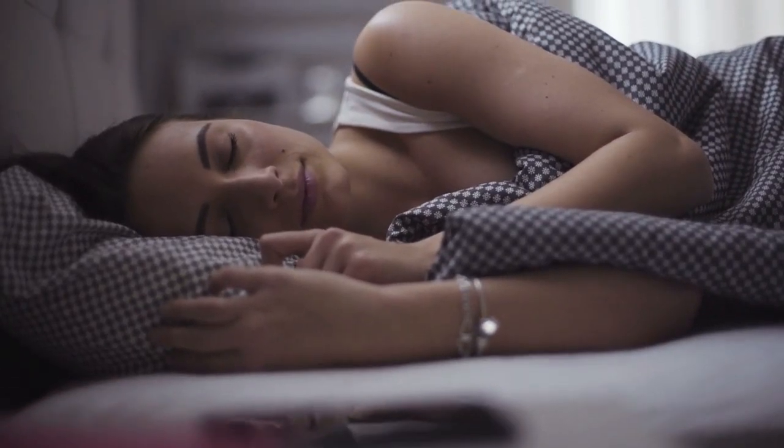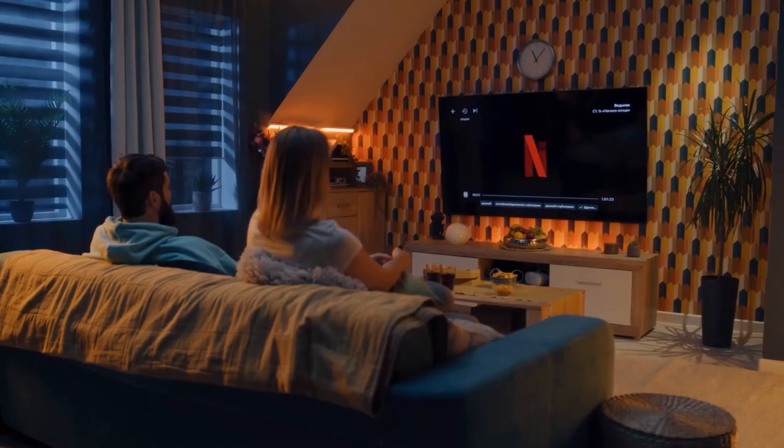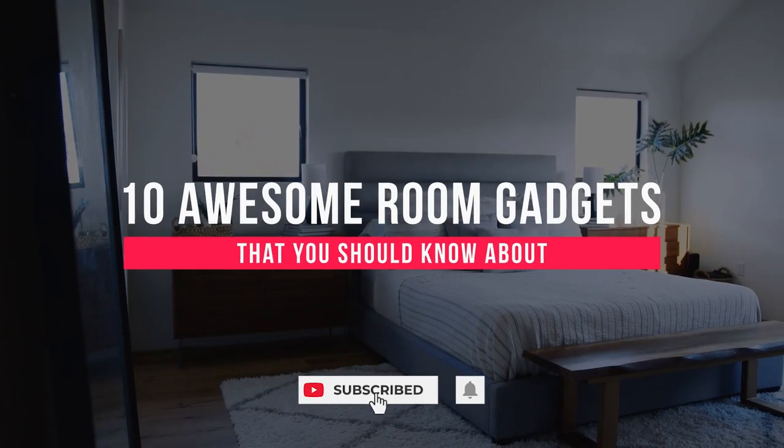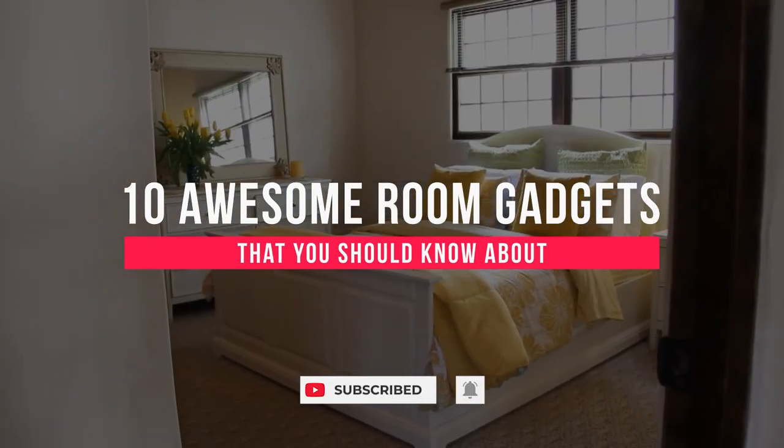We spend one-third of our lives sleeping in our bedrooms. To ensure that your bedroom is as amazing as you'd like it to be, check out these 10 room gadgets. They'll give your space a serious upgrade that you'll like.